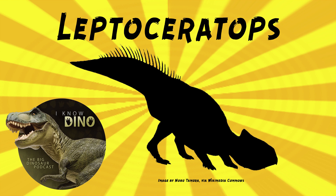Leptoceratops had short, downward-pointing horns near the cheeks. It also had a frill and a leaf-shaped tail. It was herbivorous, and it had short, deep jaws and a powerful bite, so it could shear and crush plant matter, and it was probably able to chew pretty tough vegetation.